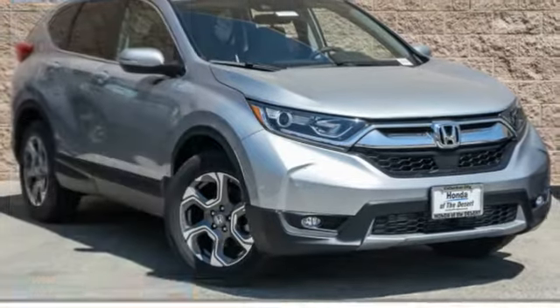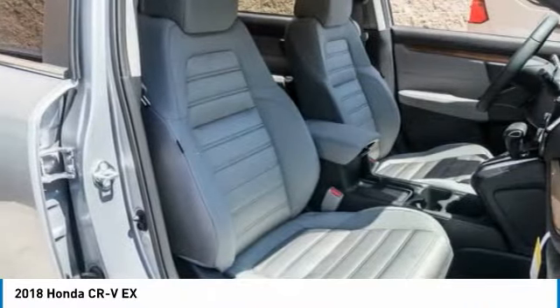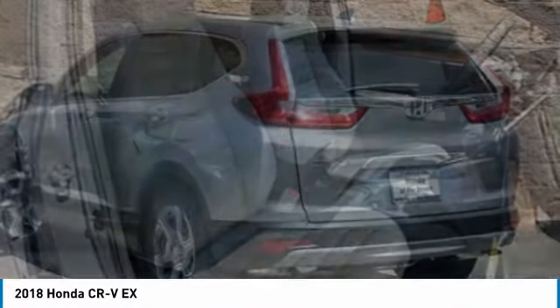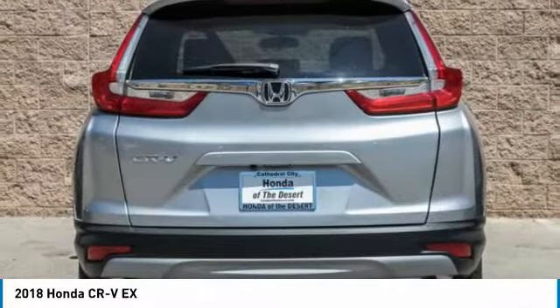A ride in the 2018 CR-V. The CR-V is a top recommended vehicle because of its car-like driving manners, good value, cool technology, and comfy interior.